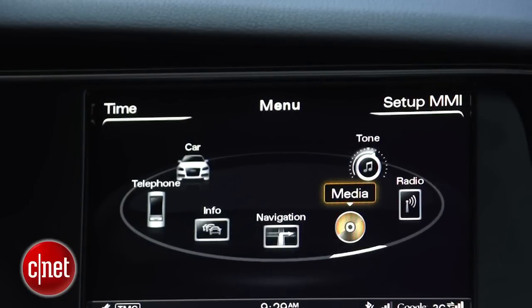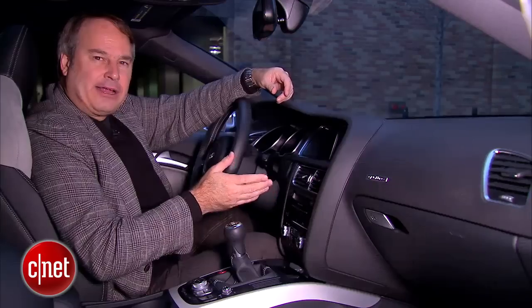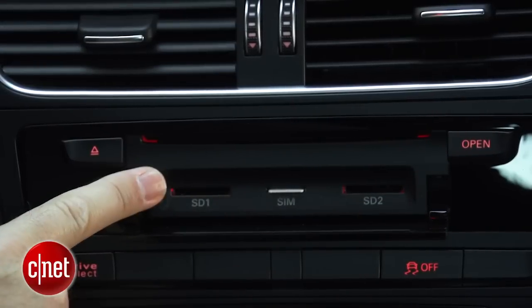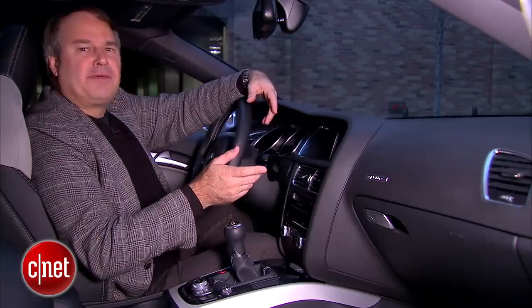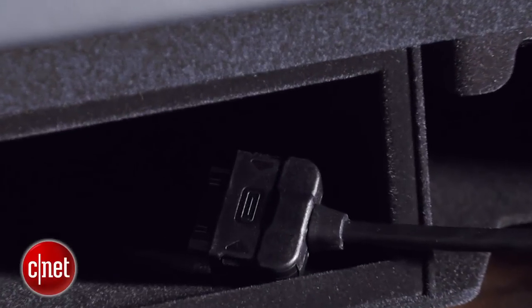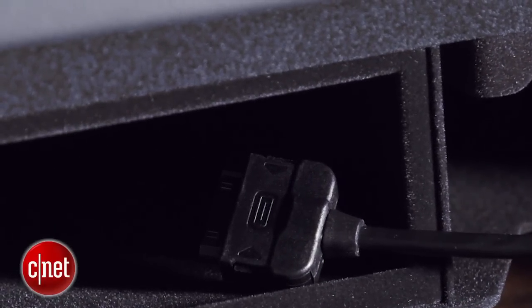For audio, we have an onboard hard drive, HD radio, satellite radio, Bluetooth streaming, and also these SD card slots in the dashboard here. And in the glove compartment, we have the Audi music interface, which is a proprietary port with these various adapter cables for iPhones and USB drives.